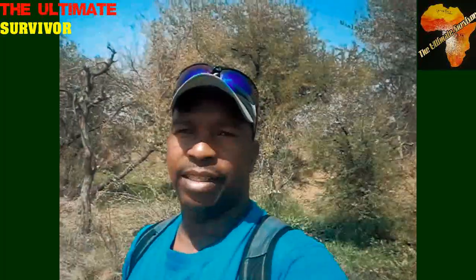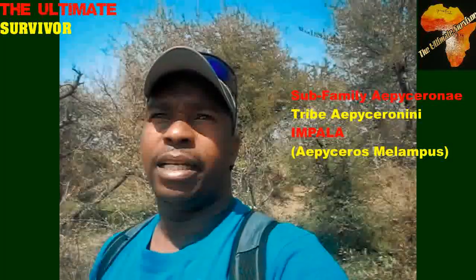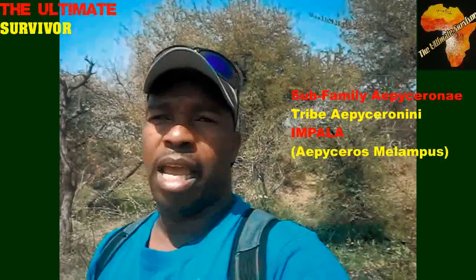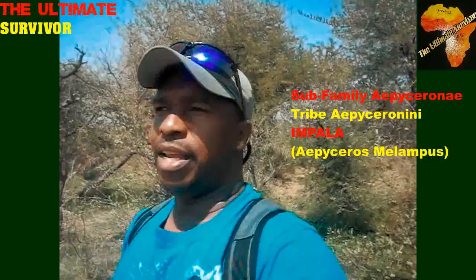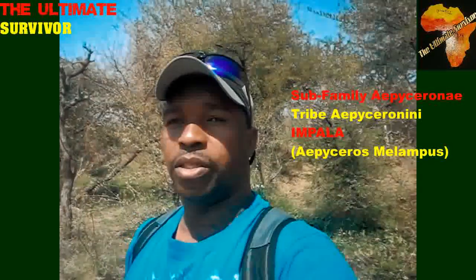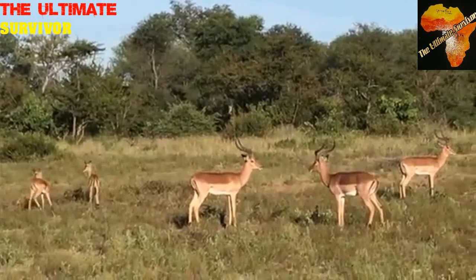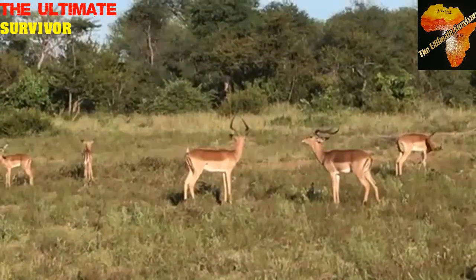The next animal we are talking about is the impala — Aepyceros melampus, which falls under the sub-family Aepycerotinae. These are mixed feeders, being both grazers and browsers. They give birth to one young one after a gestation period of around 194 to 200 days.